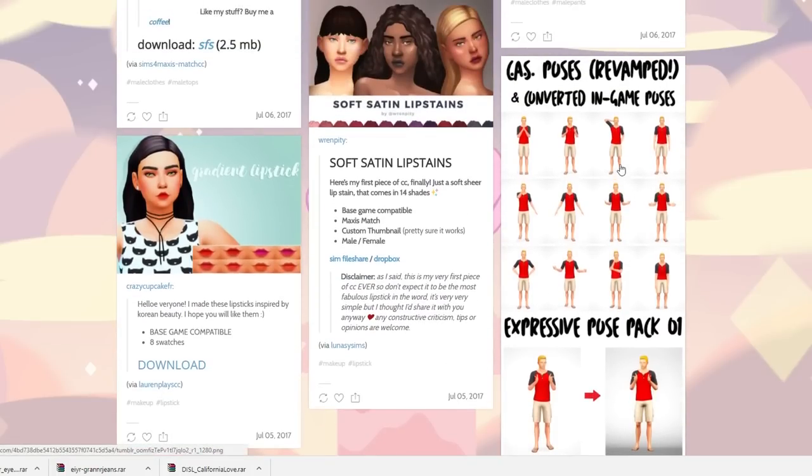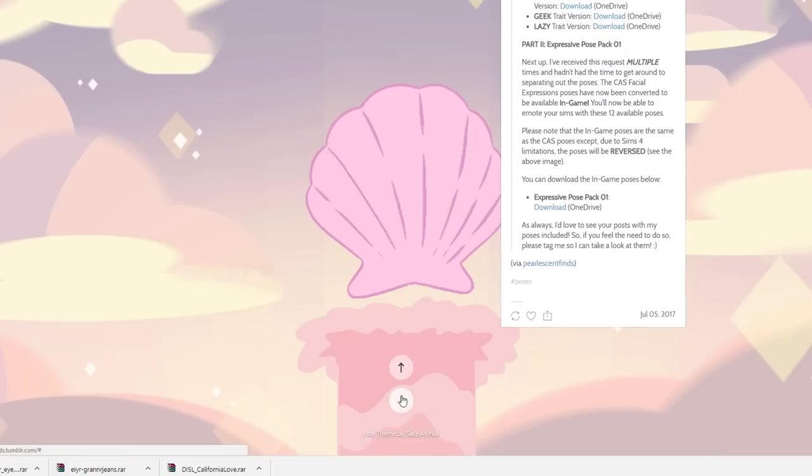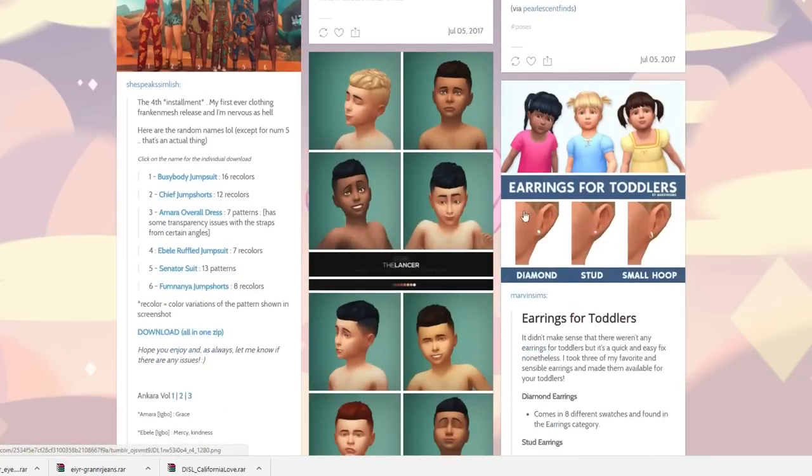There's another lipstick and an expressive pose pack. I need more poses actually — in-game poses will be reversed, interesting. Let's go down and see the next page.